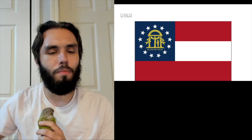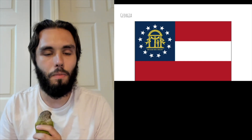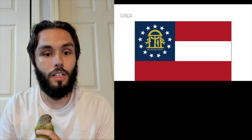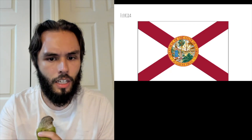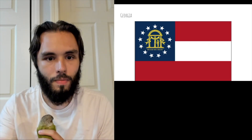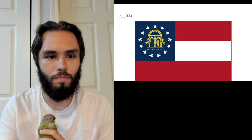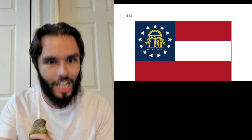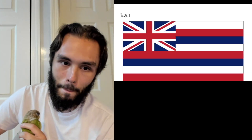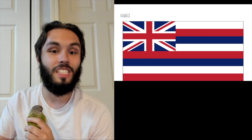I don't expect many U.S. state flags to do that well because they're not known for being the most beautiful flags in the world — they're very interesting in their designs but not all necessarily good. Georgia is actually one of the slightly better flags I've seen so far.